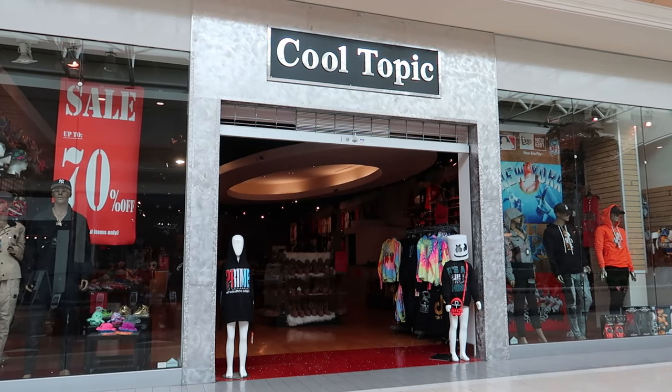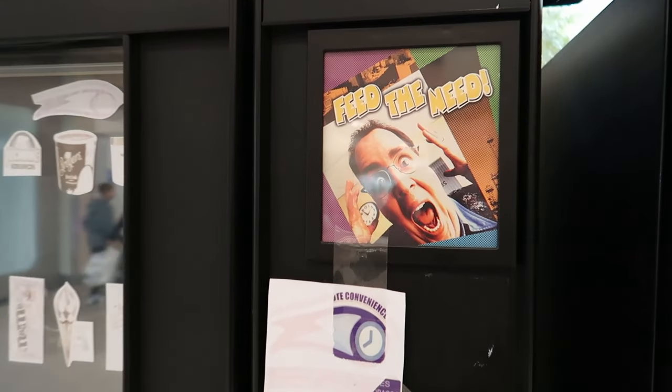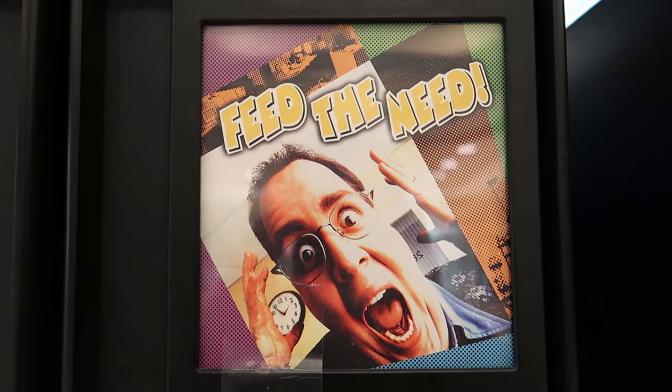And here's everyone's favorite store, Hot Topic, where all the cool kids shop. And then there was this picture on the snack machine, which kind of made me laugh — it reminded me of something you'd see on a commercial back in the 90s.